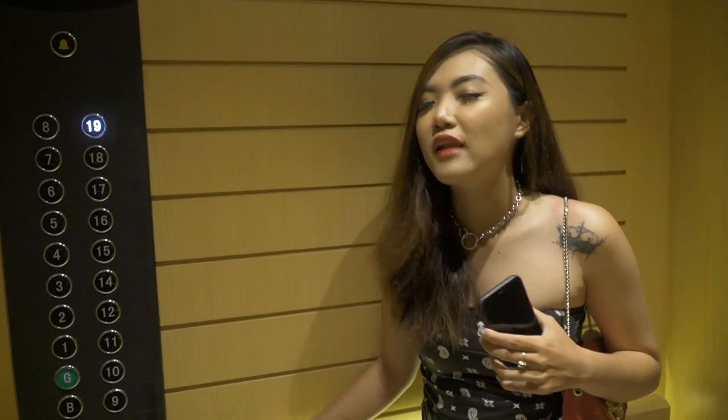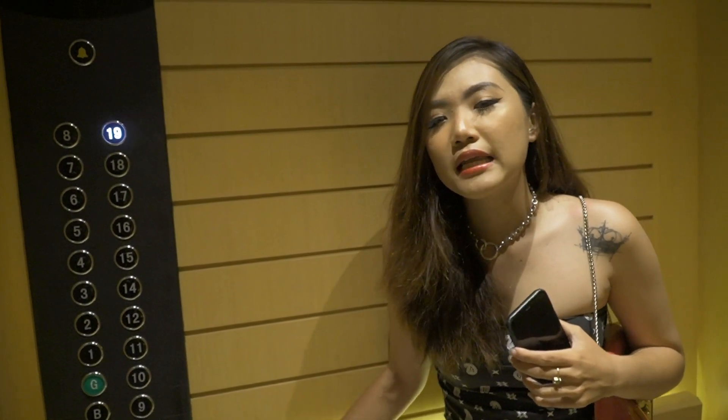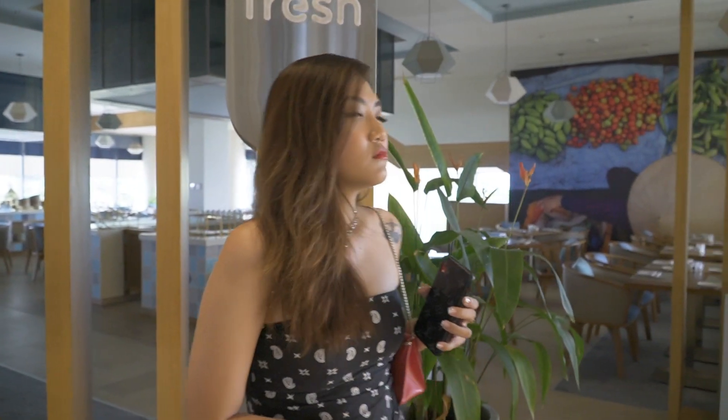Mỗi lầu cái thiết kế mỗi khác. Còn về phòng ở bên đây, theo Moon được biết là đã có khoảng 100 căn hộ, có nghĩa là trong một căn hộ đó thì sẽ có 2 phòng, một cái căn hộ là có 2 phòng đó. Ở đây là có 100 cái căn hộ và khoảng 71 phòng khách sạn bình thường, tổng cộng là khoảng 171. Các bạn thấy là cái quy mô của cái dự án này nó như thế nào đúng không?